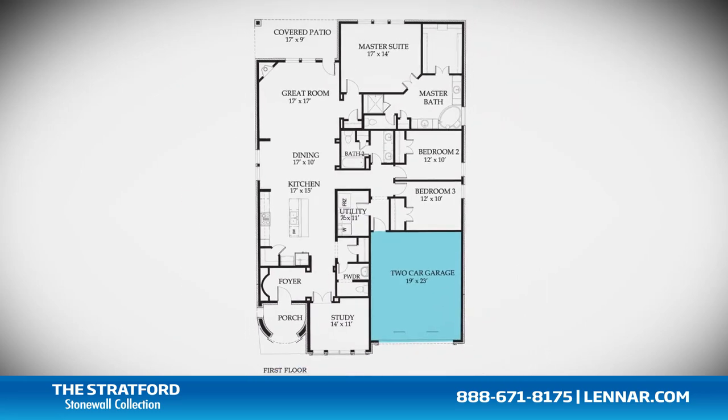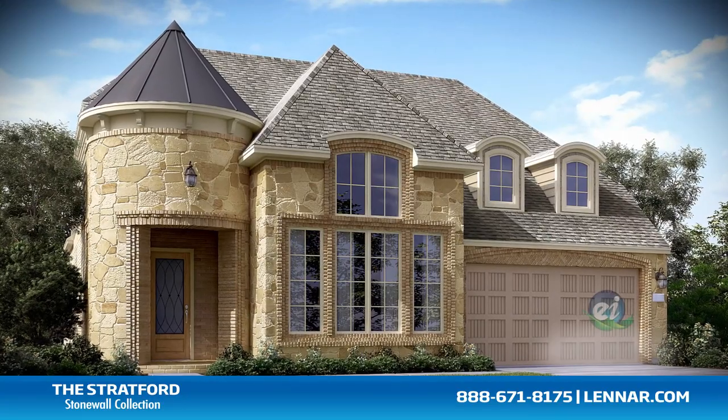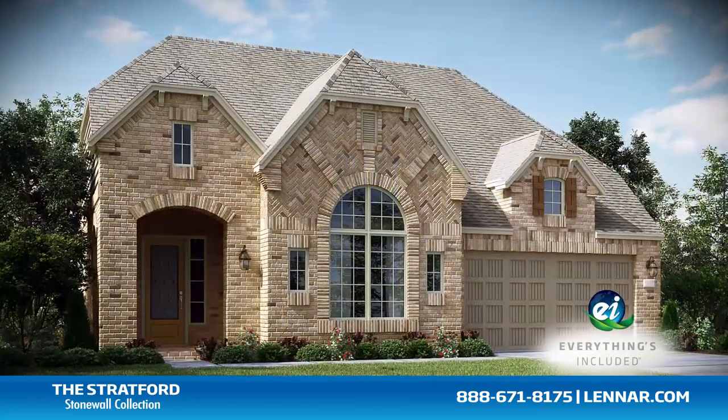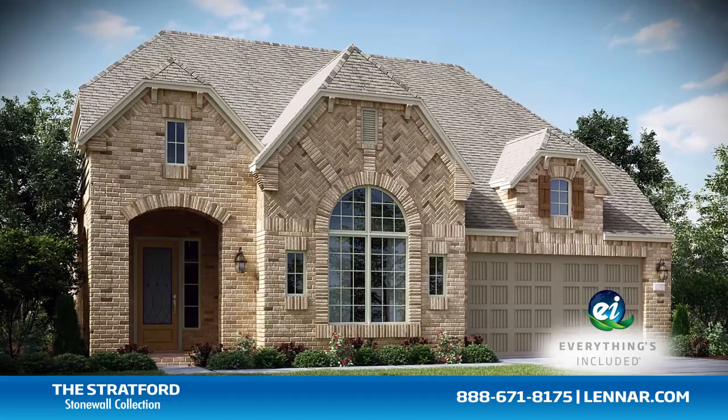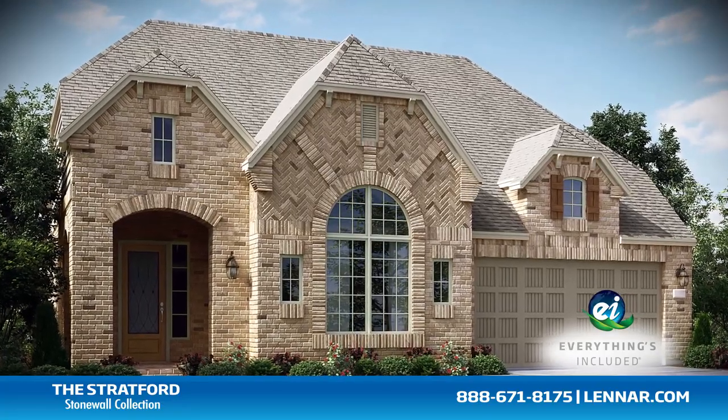This incredible new home also features a walk-in utility room, plenty of extra storage, and a two-car garage. Because Lennar is the only home builder in Houston to offer everything's included homes, the Stratford also includes all of the green features, appliances, and luxury designer upgrades that you've come to expect from Lennar.